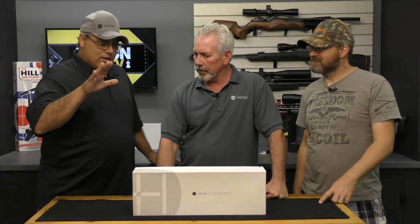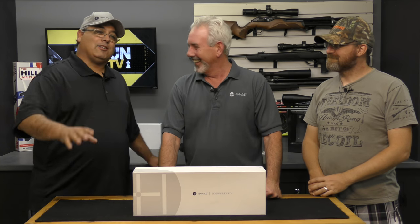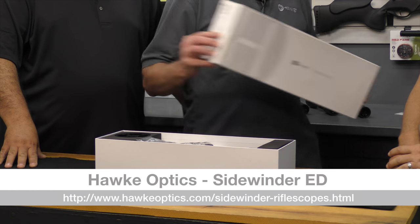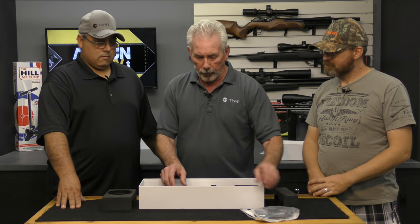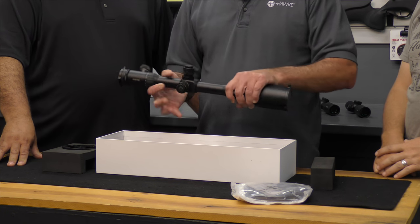Let's talk about the big guy right here. I got one of the first ones out — lucky dog. This particular scope is what we call our Sidewinder ED. It is part of the Sidewinder family, but this particular scope has features and benefits that nothing else in all of our lines has. The magnification range is 10-50, objective is 60.